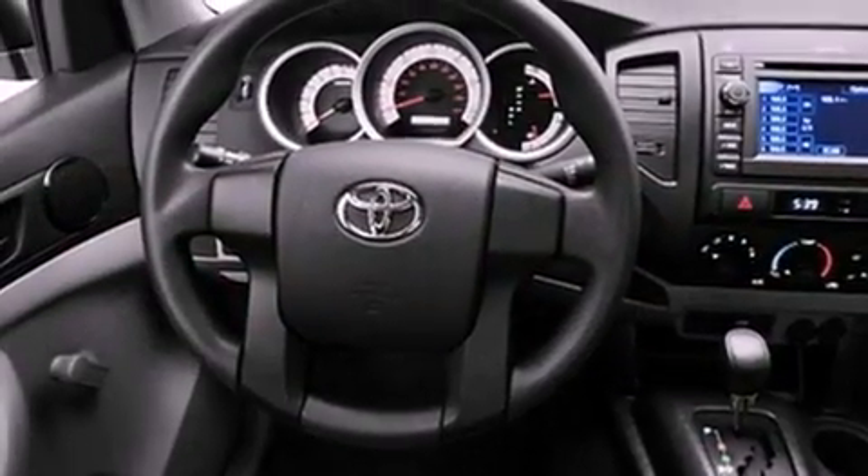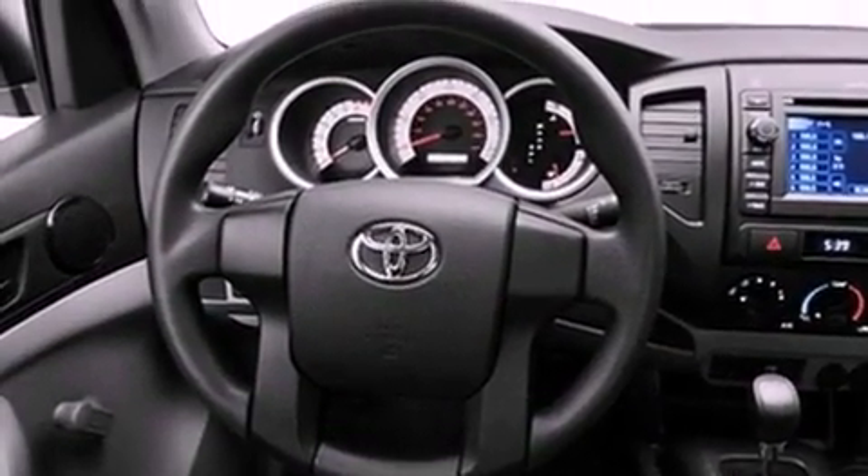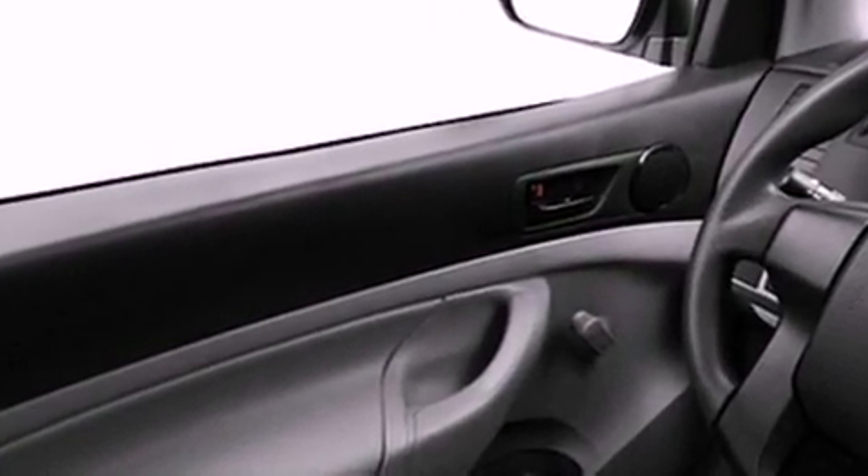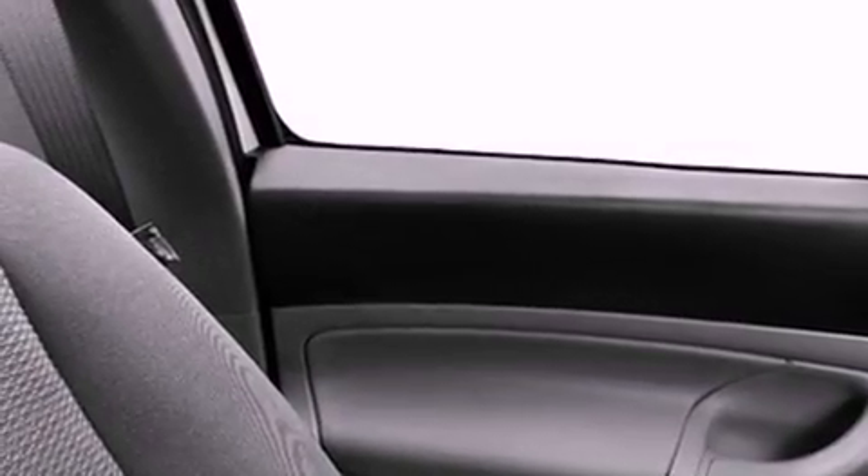Its top features include a limited-slip rear differential, traction control and stability control systems, an iPod-ready stereo system so you can take your music with you, and a tire pressure monitoring system. The following features are also included: